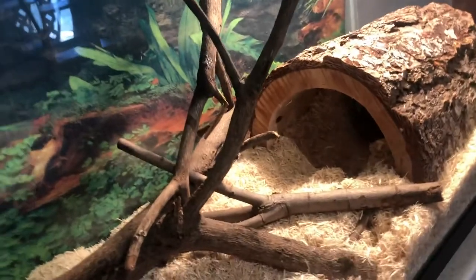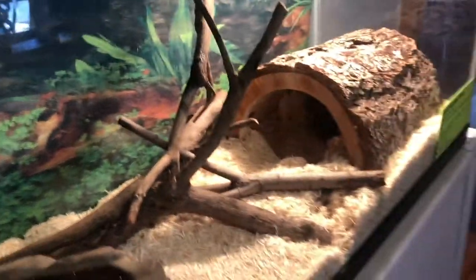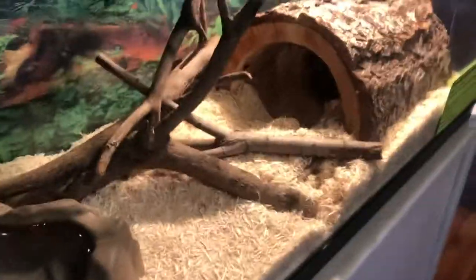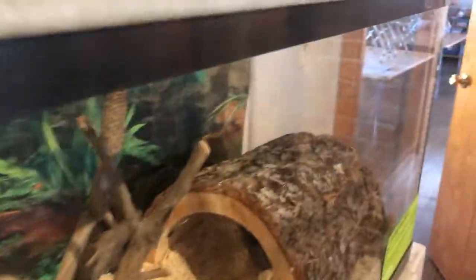Last but not least in our exotics room is Rocco. Rocco is a good old-fashioned ball python. He is a basic morph. I'll do one of these and let you take a peek at him. There he is.